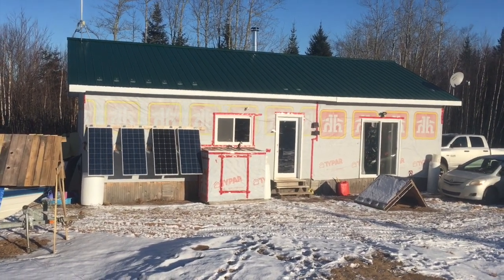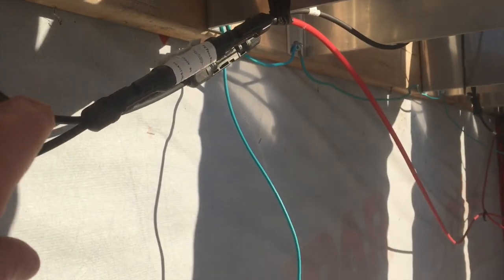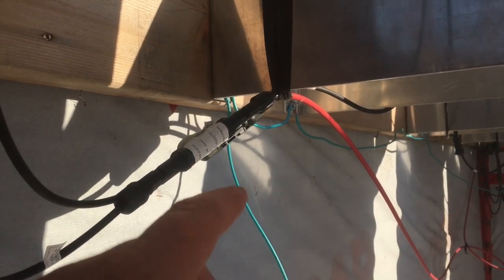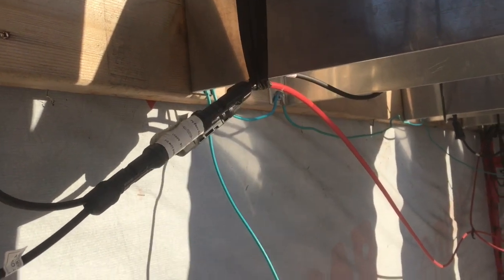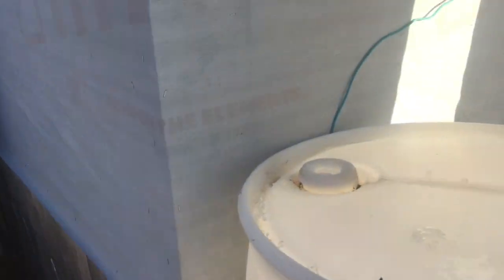We've been pretty happy with what we have — it just needs an upgrade. The panels are connected in series through MC4 connectors. I have another video that covers this more completely. There's also a ground wire — our cabin is on steel posts, so that wire just runs to one of those posts and grounds right into the ground. It was kind of a perfect setup that way.